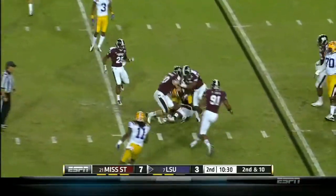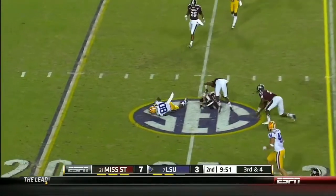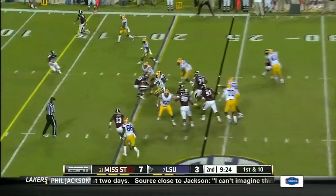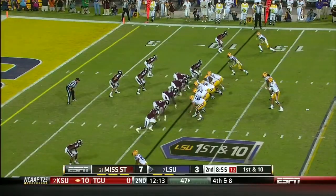Landry's got it up. Mettenberger quick slant to Landry — first down inside the 25. A good-looking drive going here. Here's Spencer Ware on the stretch play, and Ware into the secondary for another LSU first down.